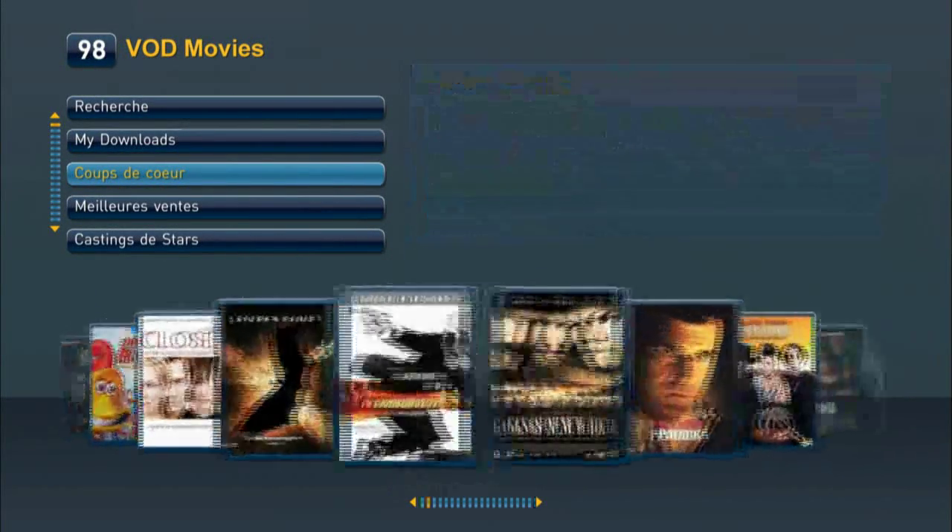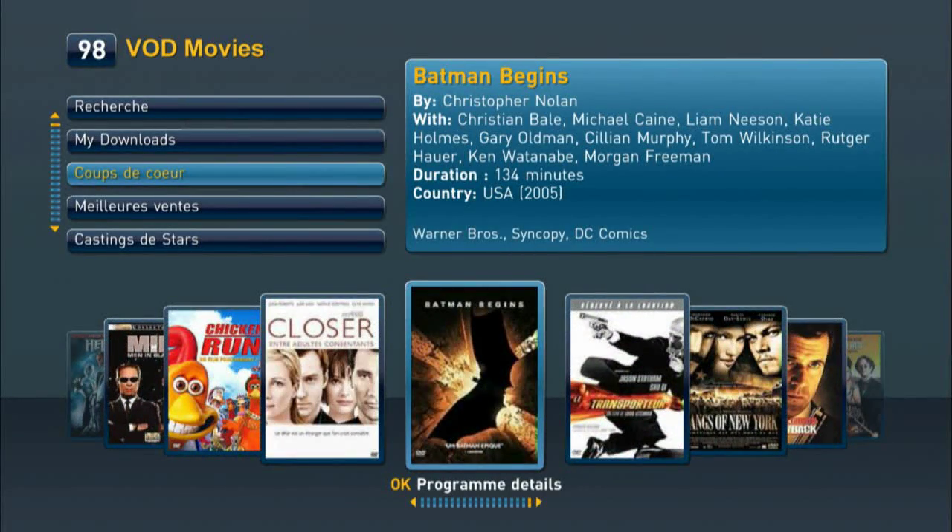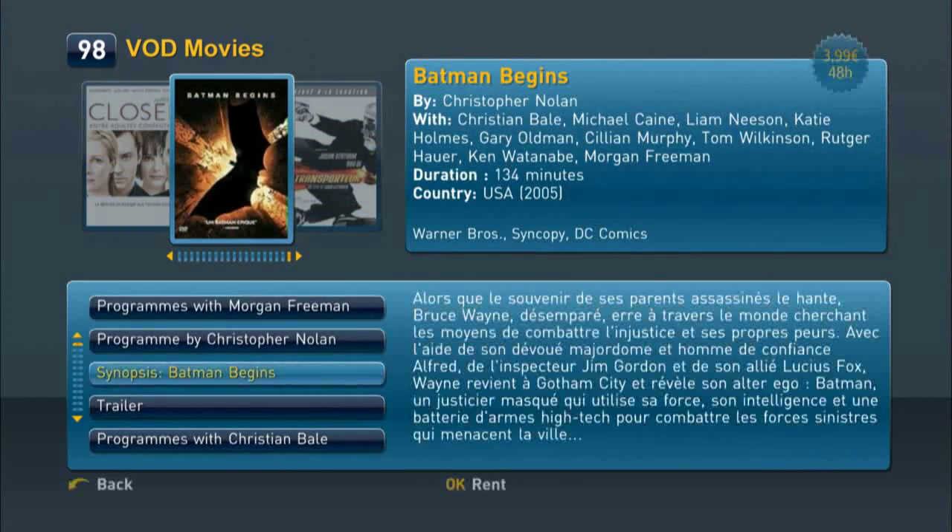Here is another example of a VOD channel that might be created. Same easy-to-use interface, with 3D effect carousel navigation through an extended catalogue.